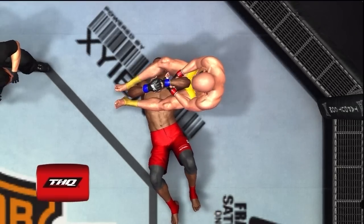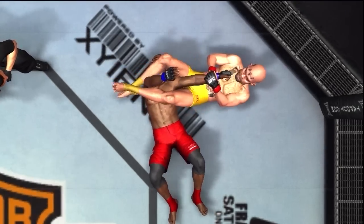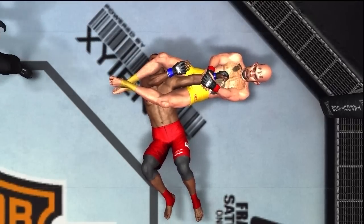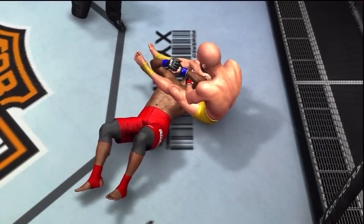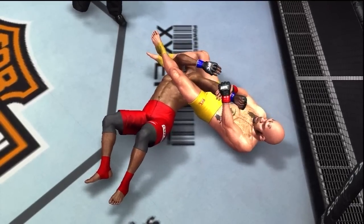Take a look at the replay. Here you see he pulls back, extends his hips, and gets the submission. Here we see it again — he arches those hips, extends that arm, pulls it back. Forced to tap out.